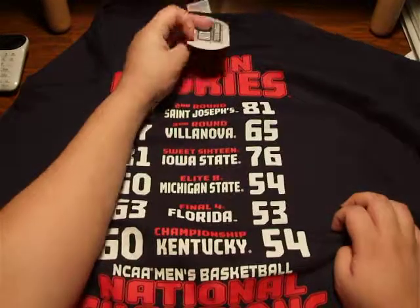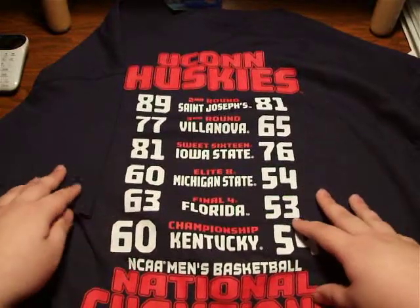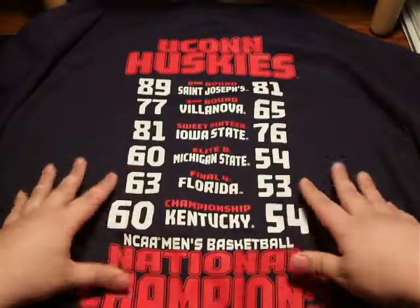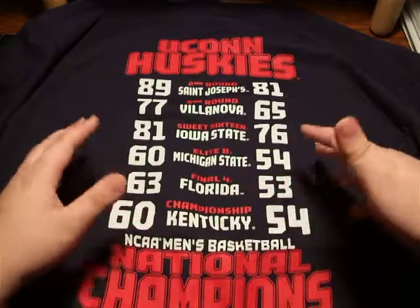I guess I just have to estimate — I think it was twenty-four ninety-nine or something like that. So it's actually a pretty cheap shirt. Really cheap, and really cool. I really like it, so let me know what you guys think.